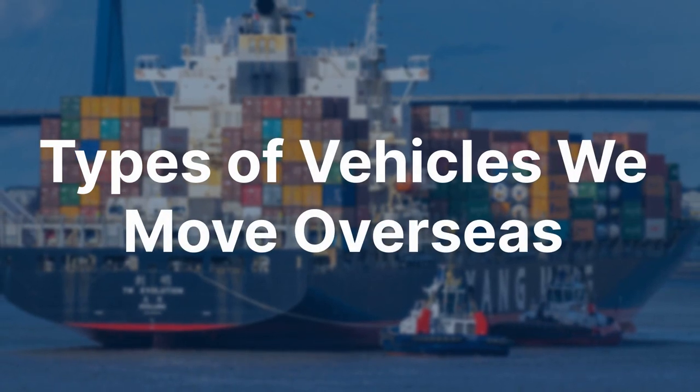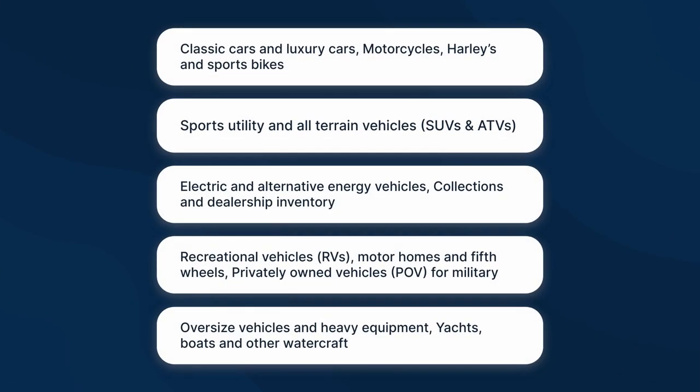Types of vehicles we move overseas include: classic cars and luxury cars; motorcycles, Harleys, and sports bikes; sports utility and all-terrain vehicles (SUVs and ATVs); electric and alternative energy vehicles; collections and dealership inventory; recreational vehicles — RVs, motorhomes, and fifth wheels; privately owned vehicles (POV) for military; oversized vehicles and heavy equipment; and yachts, boats, and other watercraft.